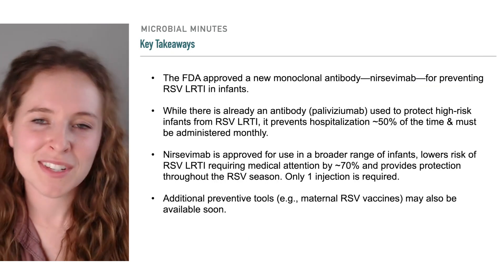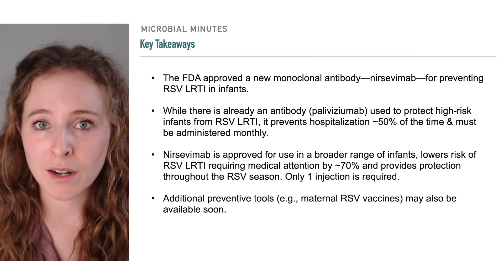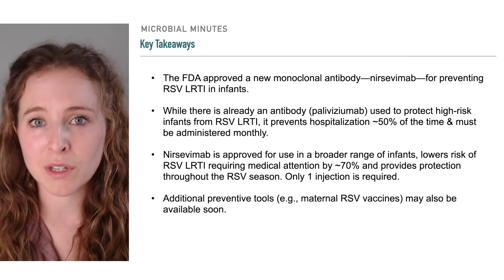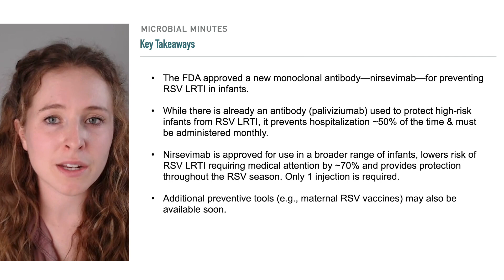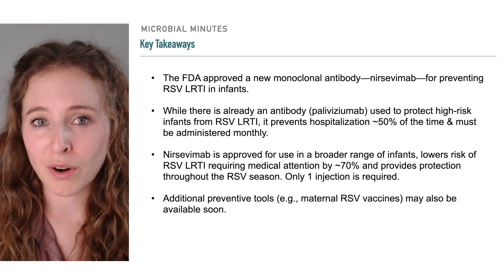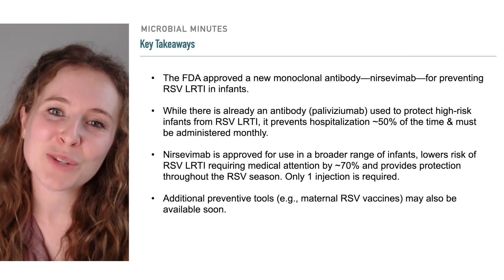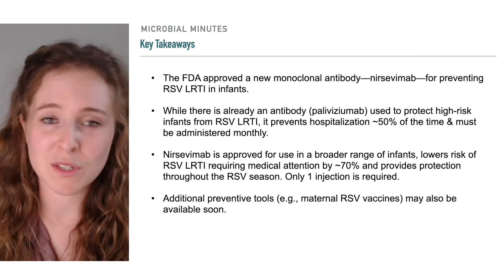Let's recap what we've discussed today. RSV is the most common cause of severe lower respiratory tract disease in infants, and there is an antibody, palivizumab, that keeps high-risk babies out of the hospital about 50% of the time. The short half-life of this antibody means it must be administered monthly during the RSV season. Nircevimab, the latest antibody approved by the FDA, reduces risk of medically attended RSV lower respiratory tract disease by about 70% and requires only one injection for the RSV season. It has been approved for a broader range of infants, though recommendations for which infants it will be specifically used for are not yet finalized. Finally, additional preventive tactics, including maternal RSV vaccines, are also on the horizon, which would further expand options for protecting babies from severe RSV infection.